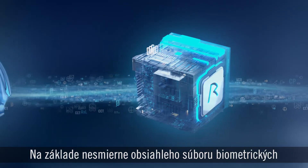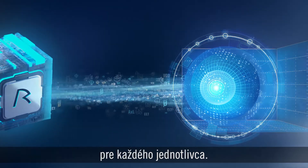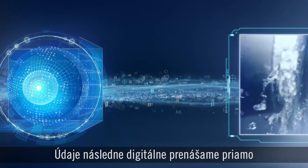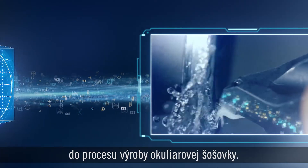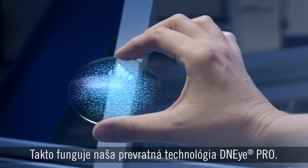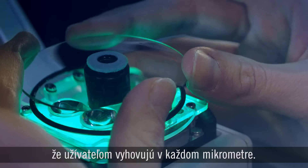Based on this extremely rich biometric data set, we can create a unique biometric eye model for the individual person. The data is then digitally transferred to the manufacturing of the lenses. This is what we call our DNI Pro technology, and it results in a lens that is calculated to match each individual person to the micrometer.